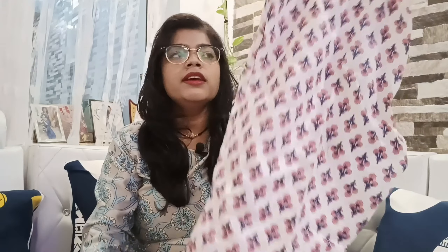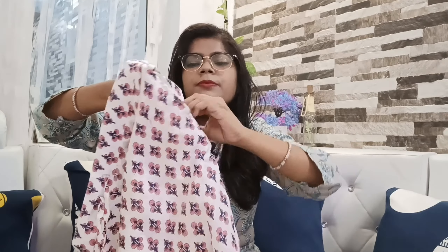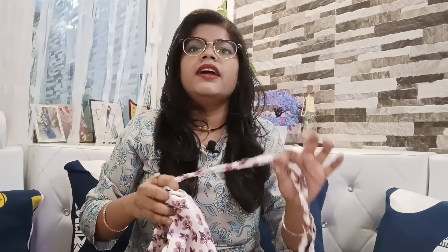Now I'll show you the pant. The quality of the pant is the same cotton blend. You can see it has an elastic waist and there is only one pocket — not on both sides. It is all-over printed. It comes with a drawstring thread — if you feel the pant is loose, you can tie it according to your waist. So this is the pant.